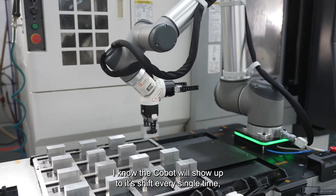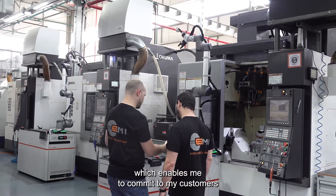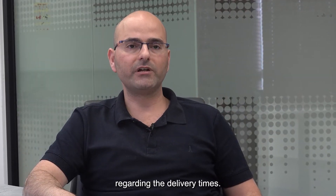I know the cobot will show up to its shift every single time, which enables me to commit to my customers with a higher level of confidence regarding the delivery times.